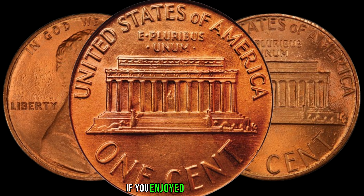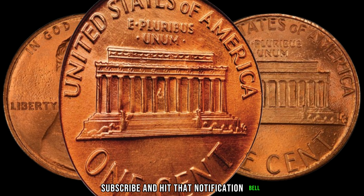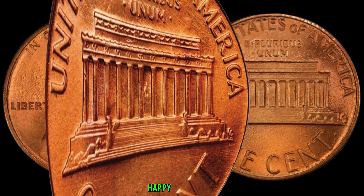If you enjoyed today's video, don't forget to like, subscribe, and hit that notification bell for more exciting content. Until next time, happy collecting!